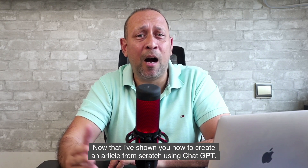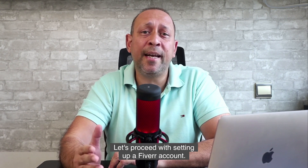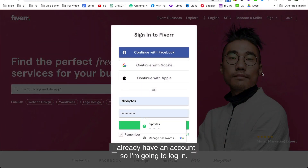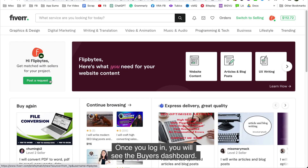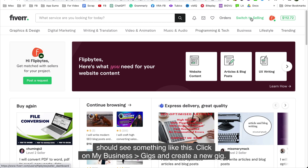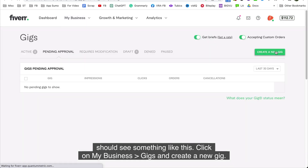Now that I've shown you how to create an article from scratch using ChatGPT, the next step is to set up a Fiverr gig to start getting orders and earning money. Go to Fiverr.com and create an account. Once you log in, you will see the buyer's dashboard. To create a gig, you need to be in the seller's dashboard. Click on Switch to Selling, then click on My Business, Gigs, and create a new gig.